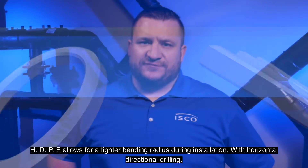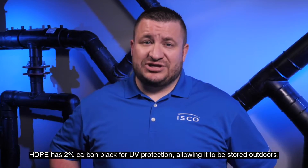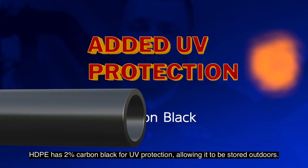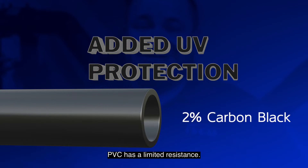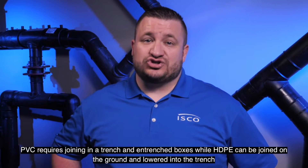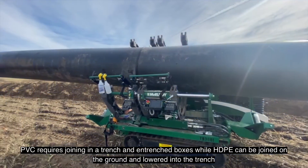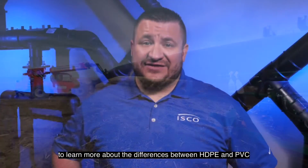HDPE allows for a tighter bending radius during installation with horizontal directional drilling. HDPE has 2% carbon black for UV protection, allowing it to be stored outdoors. PVC has limited resistance. PVC requires joining in a trench and in trench boxes, while HDPE can be joined on the ground and lowered into the trench.